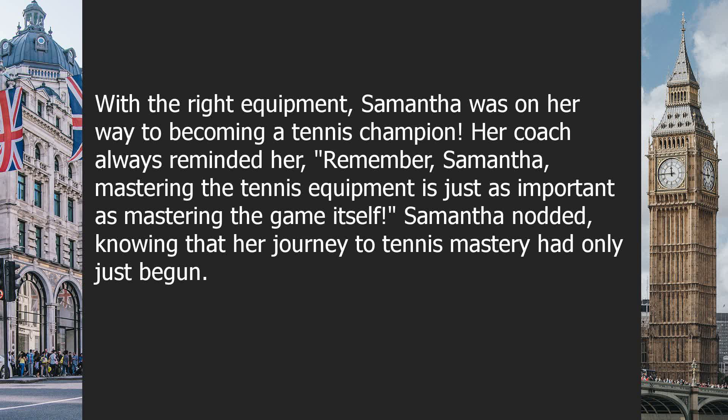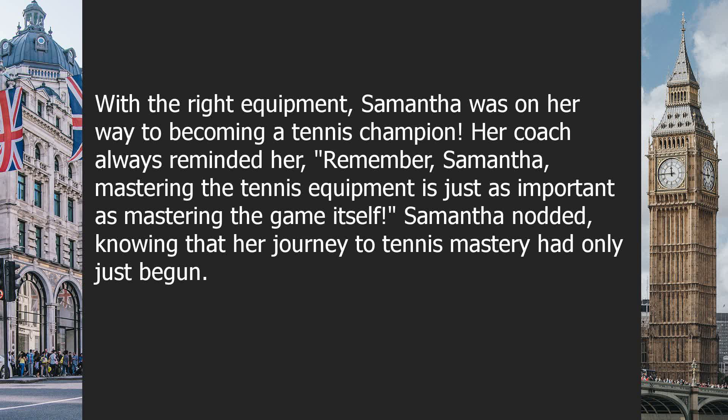Her coach always reminded her, 'Remember, Samantha, mastering the tennis equipment is just as important as mastering the game itself.' Samantha nodded, knowing that her journey to tennis mastery had only just begun. Question: What kind of equipment do you need for playing tennis? Check the video description for the answer.